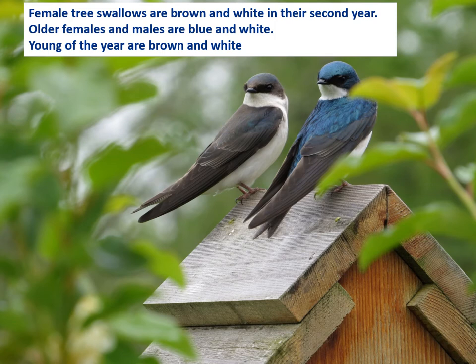Female tree swallows are brown and white in their second year. Older females and males are blue and white. Young of the year are brown and white.